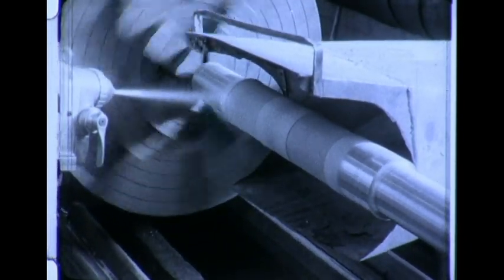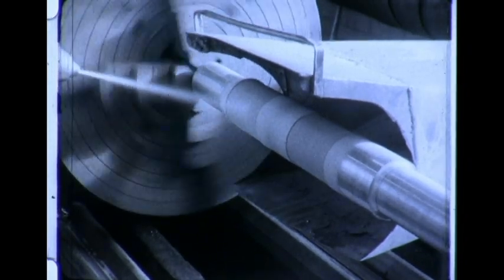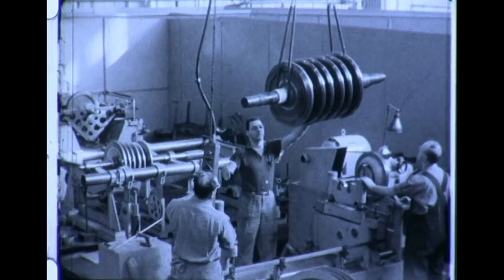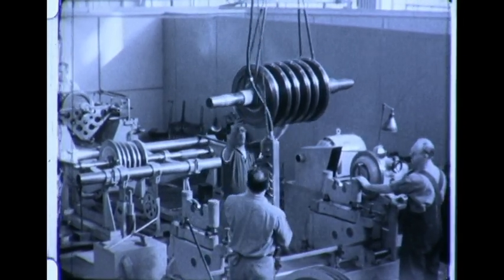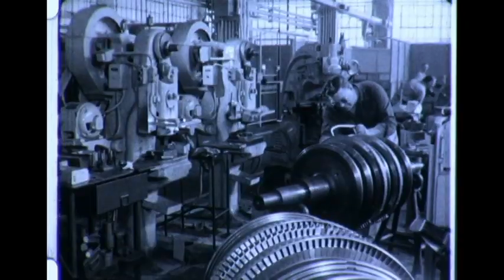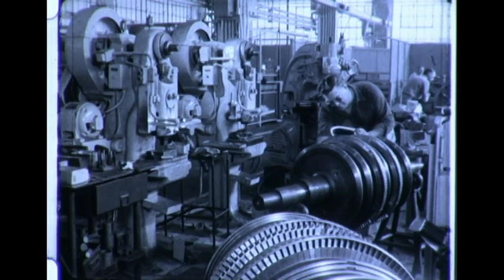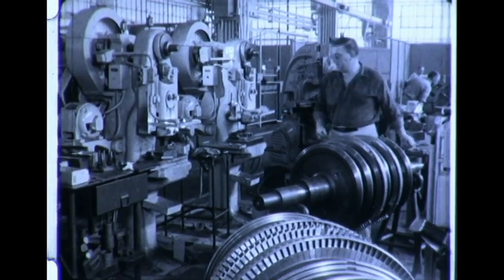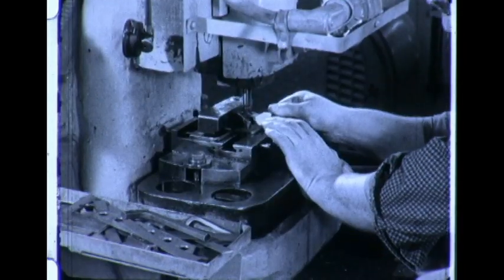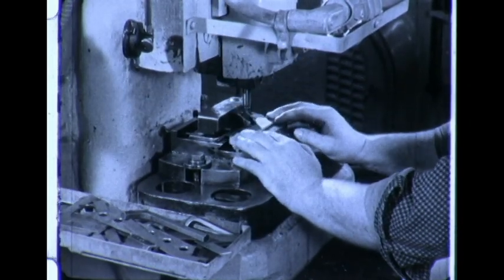Then, if the rotor's application calls for it, it goes to our spray metal machine, where Monel metal is applied to prevent corrosion. After that, it makes its first trip to the rotor balancing machine to be balanced without its buckets. A real good example of the precision that goes into our turbines is the way we band the buckets on the rotor wheel. Each band segment is measured against the buckets it will have to cover. Then the band holes are individually punched to make certain of a precise fit.